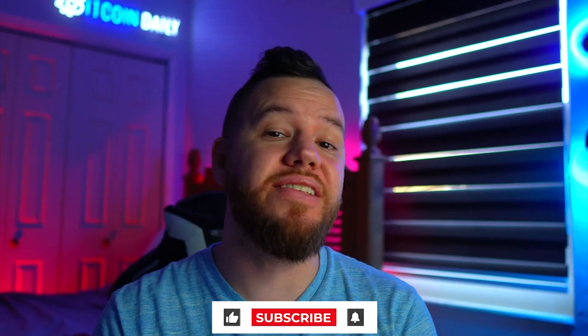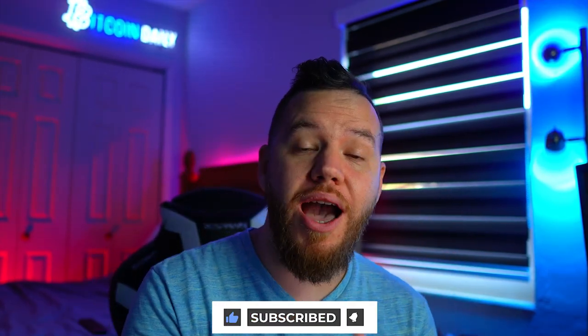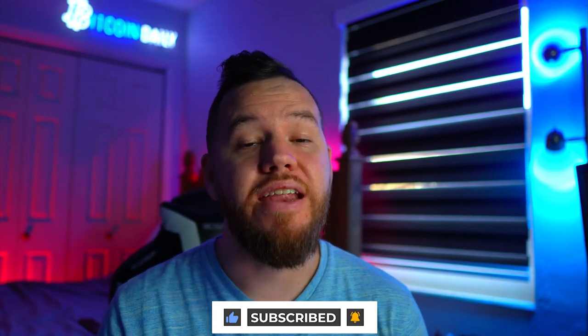That's pretty much it for today's video. Hope you had a wonderful weekend — let's see if we can make some profits with these trade setups this week and hopefully see some new all-time highs. If you enjoyed the video, smash the like button, subscribe, turn on notifications, and drop any questions in the comments. Thank you so much — see you on the next video. Peace and love.